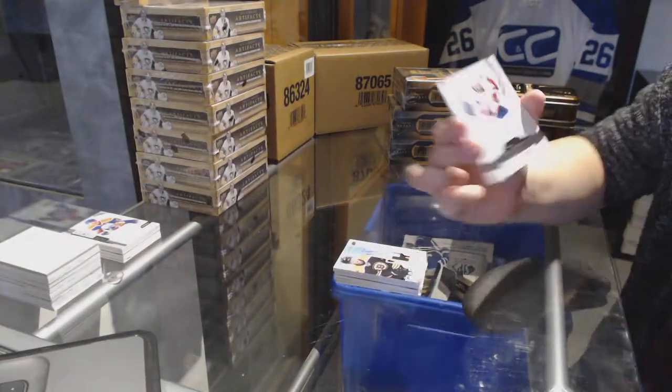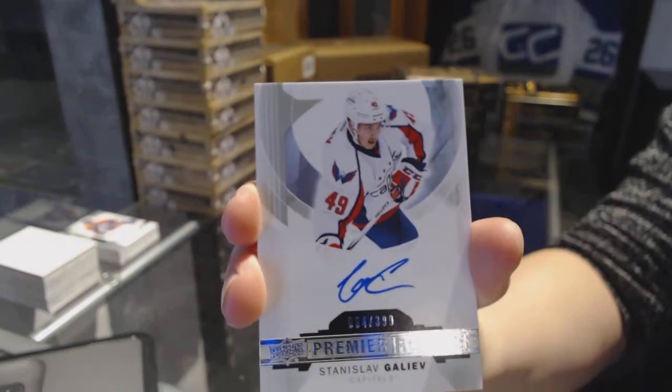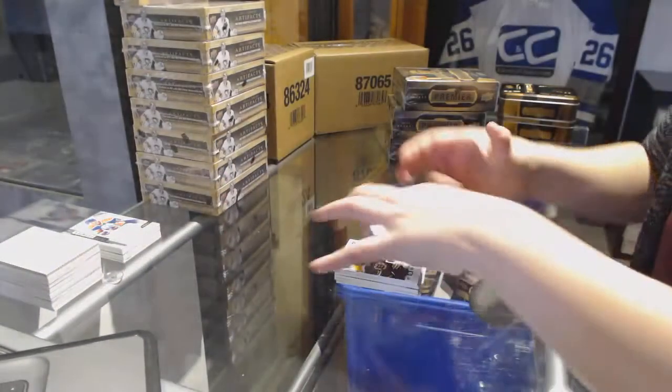And a Rookie Auto number to 399 for the Washington Capitals, Stanislav Galliard. Alrighty.